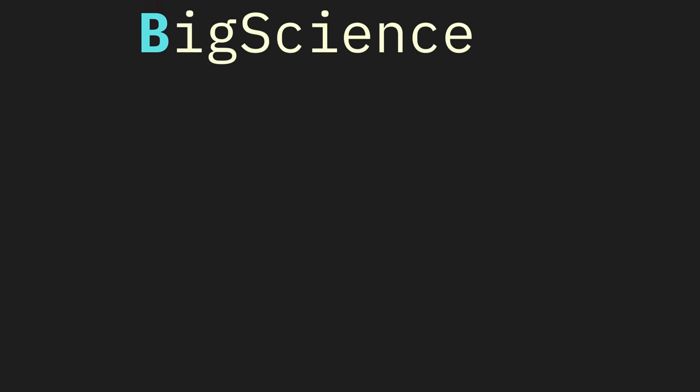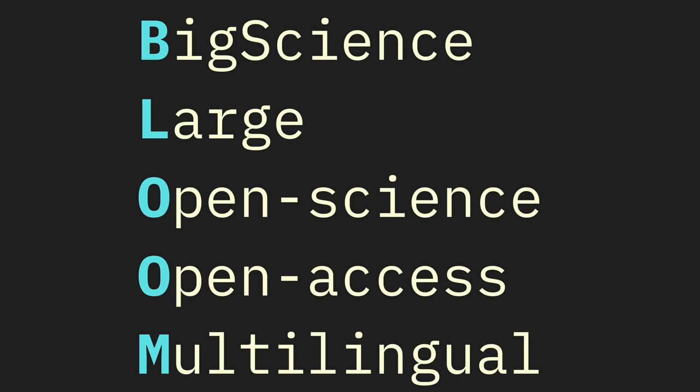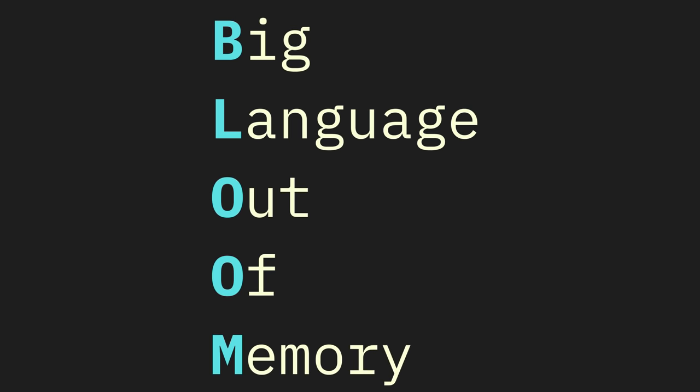I'm talking about the BLOOM model. BLOOM is an acronym that stands for Big Science, Large, Open Science, Open Access, Multilingual. But for all intents and purposes, it's more like big language out of memory.